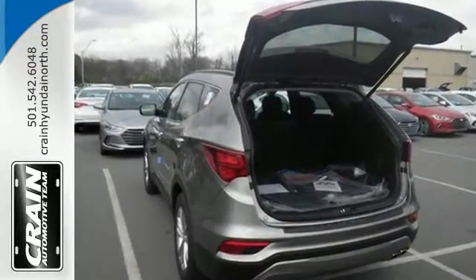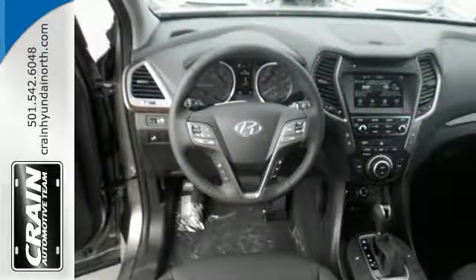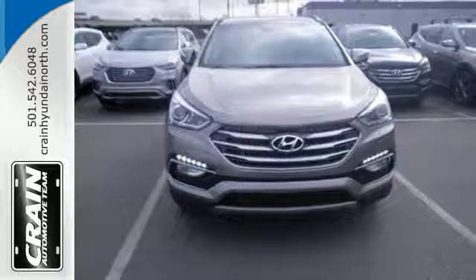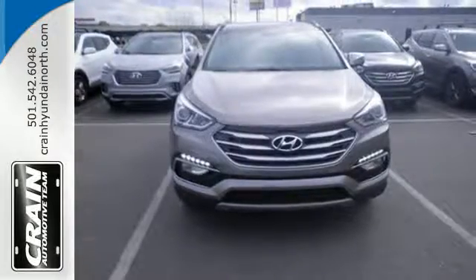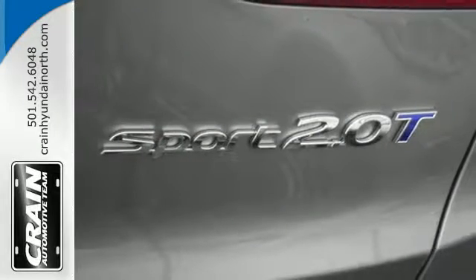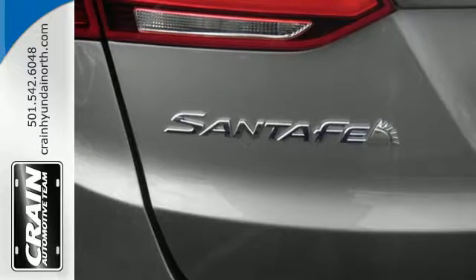You get cargo room that is at the head of its class, strong towing capabilities and comfort for seven. The exterior was redesigned for 2017 and underneath it sits a 3.3 liter V6 engine that is ready to take on the day. You'll love the sliding second row seats and split folding third row seats when you need to load up this Santa Fe.